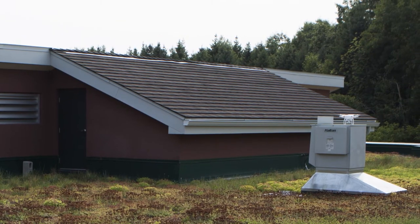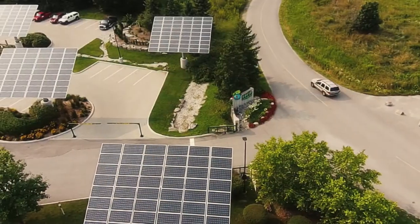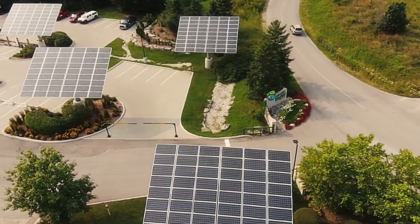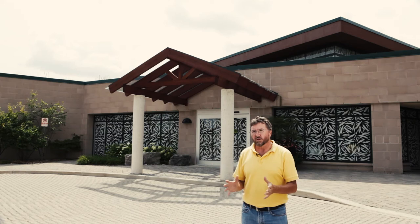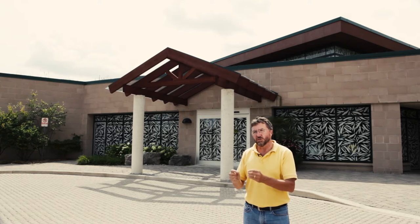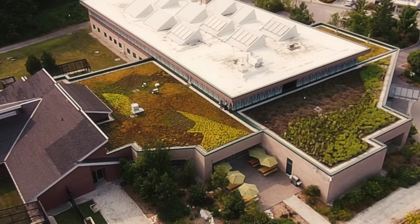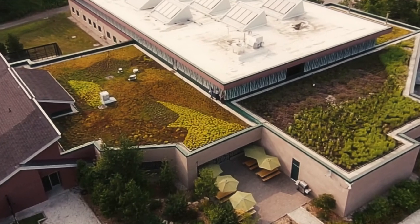The building also has over 90 kilowatts of photovoltaic systems providing close to 30% of all the electricity it needs. From a commercial perspective, this building demonstrates the best of the best in terms of what commercial buildings can do to make themselves greener, more energy efficient, more water efficient, and also much more comfortable.